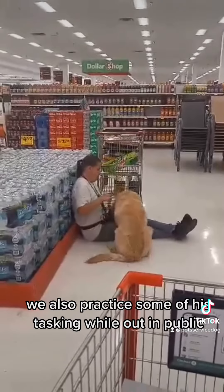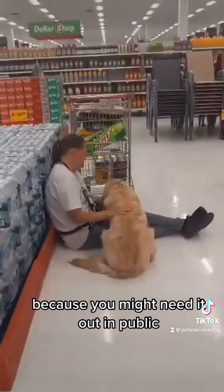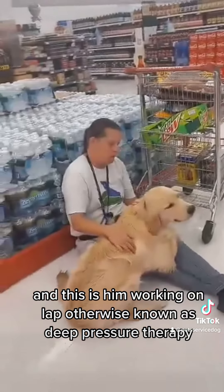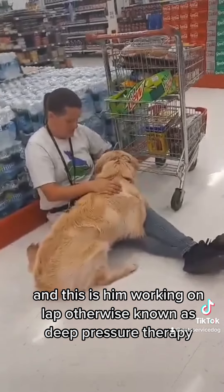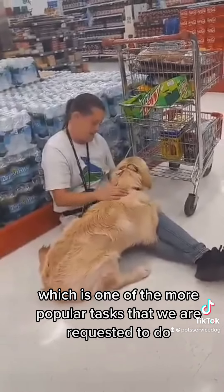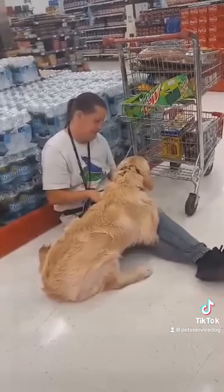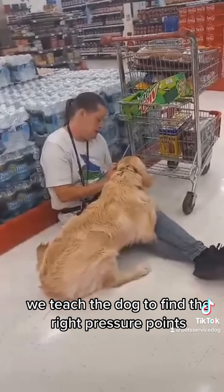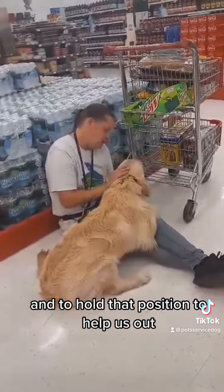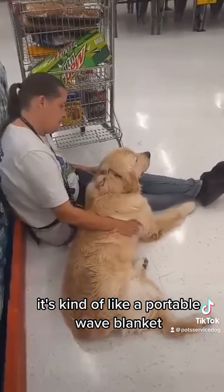We also practice some of his tasking while out in public because you might need it out in public. This is him working on LAP, otherwise known as deep pressure therapy, which is one of the more popular tasks we are requested to do. We teach the dog to find the right pressure points and to hold that position to help us out — it's kind of like a portable weighted blanket.